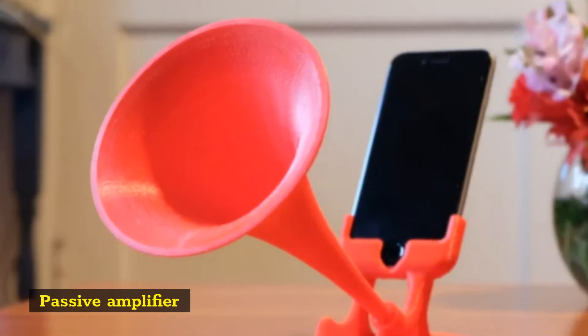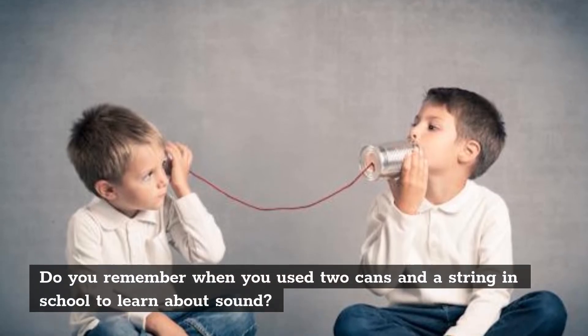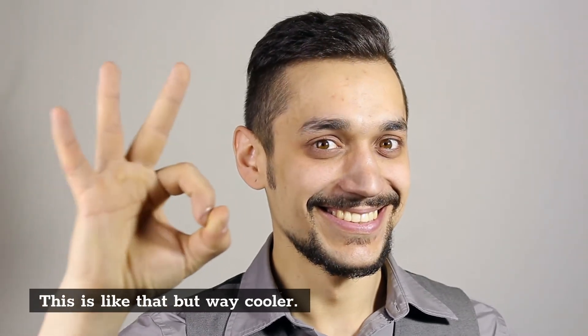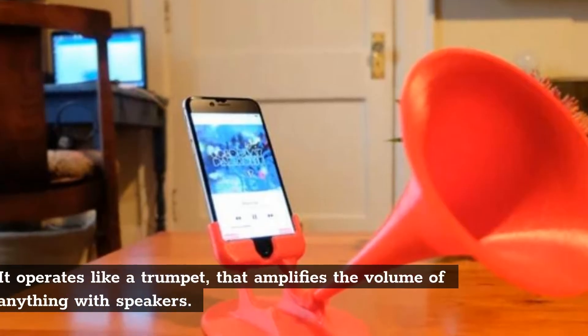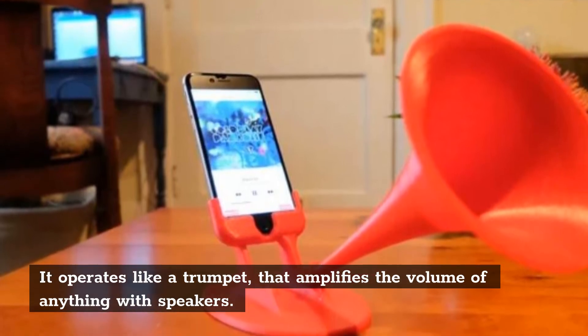Passive amplifier. Do you remember when you used two cans and a string in school to learn about sound? This is like that, but way cooler. This device amplifies sound without consuming any electricity. It operates like a trumpet that amplifies the volume of anything with speakers.